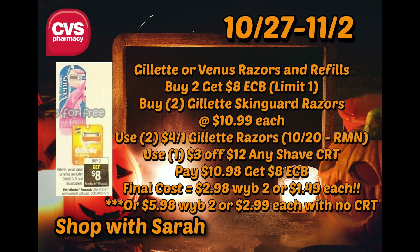The next deal is for the Venus or Gillette razors and refills. These are on a buy two, get an $8 ExtraBuck with a limit of one. If you didn't do it this week, this is a good week to do it. I'm going to buy two of the SkinGuard razors, which are $10.99 at my store. You're going to use two of the $4 off one Gillette razors coupon from the 10/20 RetailMeNot insert. I'm also going to use a $3 off $12 any shave CRT, so I'll pay $10.98 out of pocket and get back an $8 ExtraBuck.